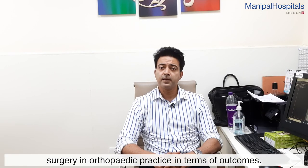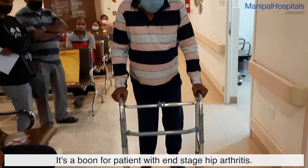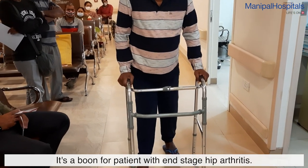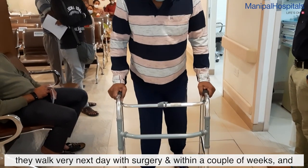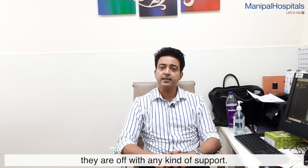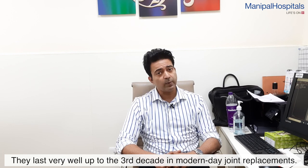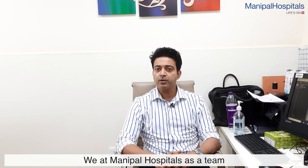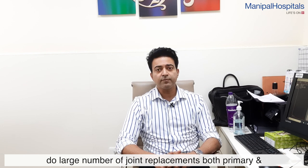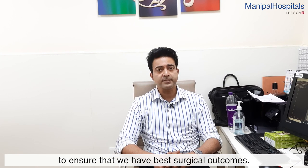Total hip replacements are one of the best surgeries in orthopedic practice in terms of outcomes and are a boon for patients with end-stage hip arthritis. Patients are extremely comfortable with minimal pain and do very well. They walk the very next day after surgery and within a couple of weeks are free of any kind of support. The longevity of the implants is very good — they last up to the third decade in modern joint replacements. We at Manipal Hospitals do a large number of joint replacements, both primary and redo, with a multidisciplinary setup to ensure the best surgical outcomes.